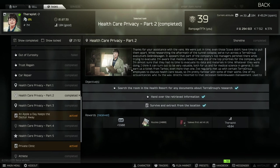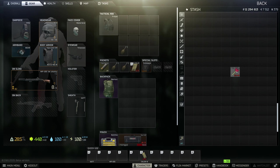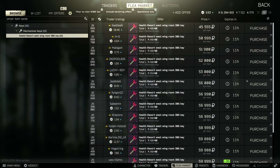Hey guys, another quick no-nonsense guide, this time for a task called Healthcare Privacy Part 2. For this we need to search the room in the health resort for any documents about terror groups research, and hand over the retrieved information. For this you do require a key called West 306. You can find this in jackets, bags, and pockets of scavs, or you can buy it on the market for about 40 to 50,000 rubles currently.